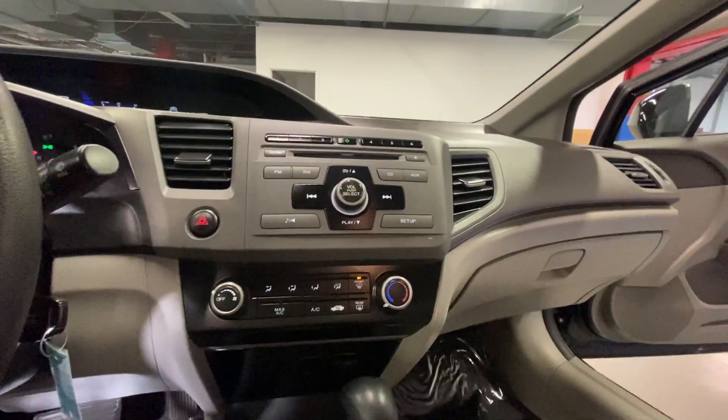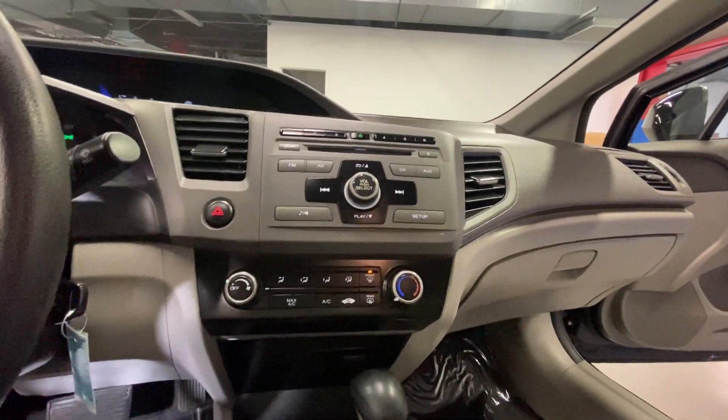Power locks and windows, AM, FM radio, CD player, you also have your auxiliary, cruise control settings on your steering wheel along with station settings.